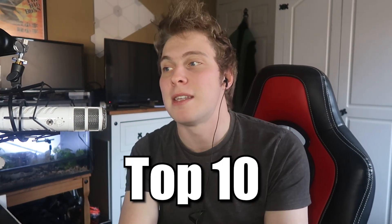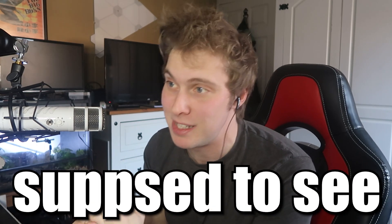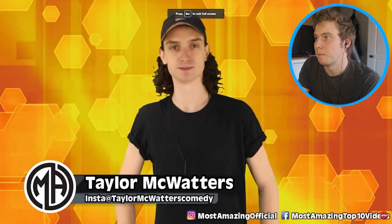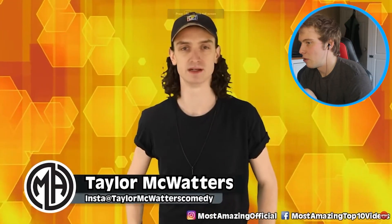Hello there ladies and gentlemen, welcome back to the channel. Today we're doing top 10 submarine discoveries you weren't supposed to see. I just love these kind of videos. Let's just roll with it — here are the top 10 dark discoveries made by submarines. We're going deep down to see some scary stuff in this one.